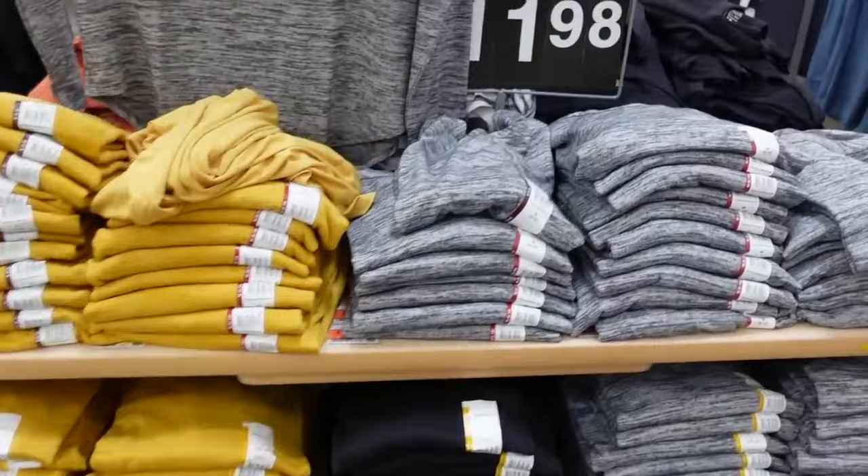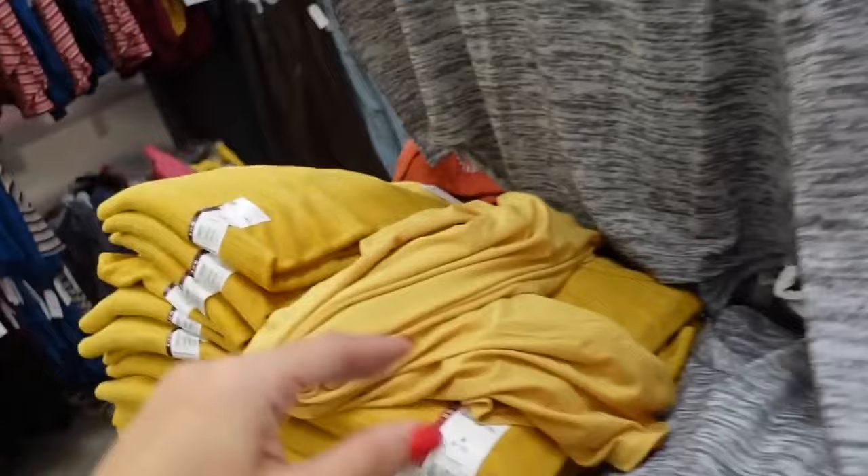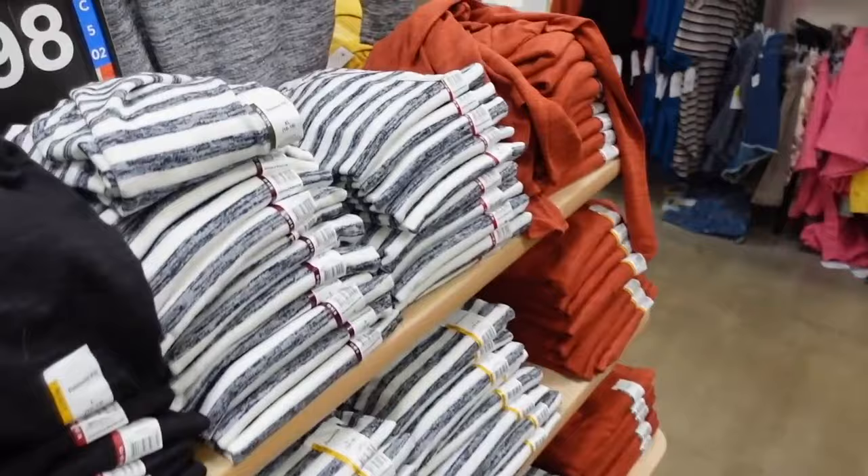New hatchet tops from Time and True. These have a scoop neckline, it's more of a relaxed fit — that's what the wrist looks like, kind of scoops in the middle, good length in the back. In the gold, there's also the burnout gray, a charcoal gray, a stripe, and the rust. They're only $11.98.